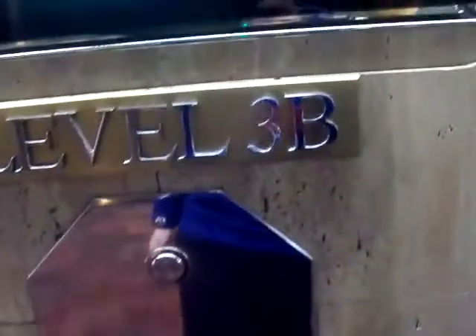Here are the elevators at the Water Tower Place Parking Garage in Chicago, Illinois. We are on 3B.